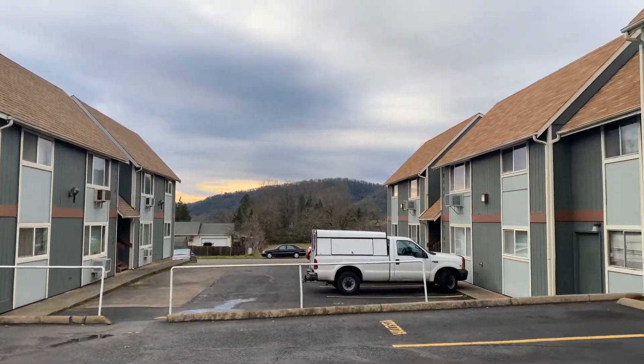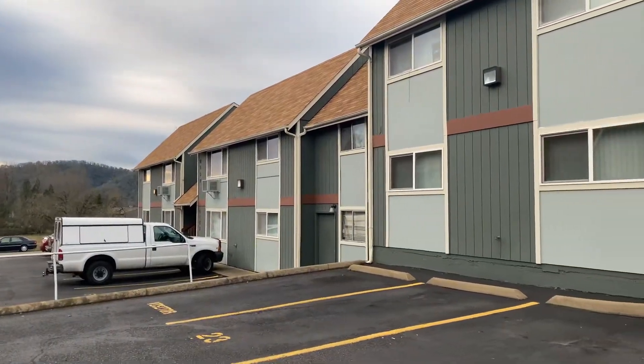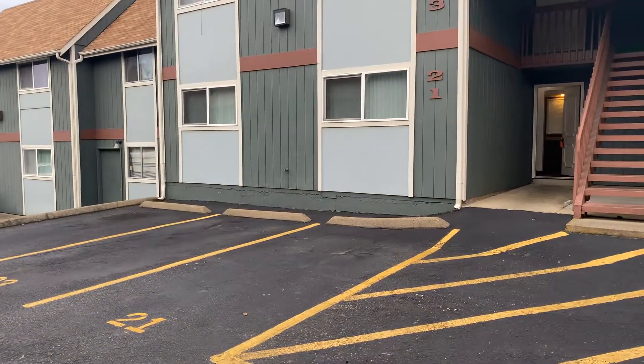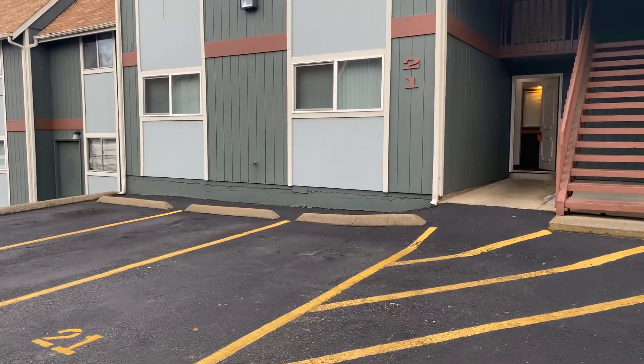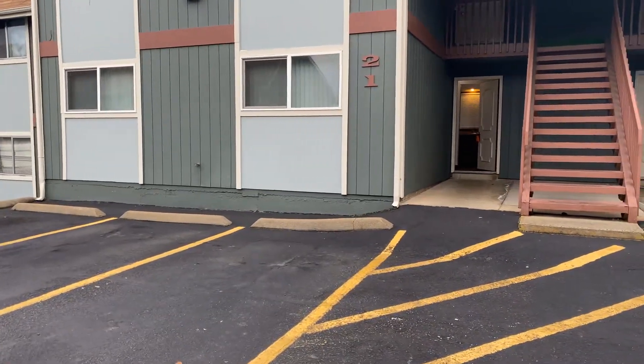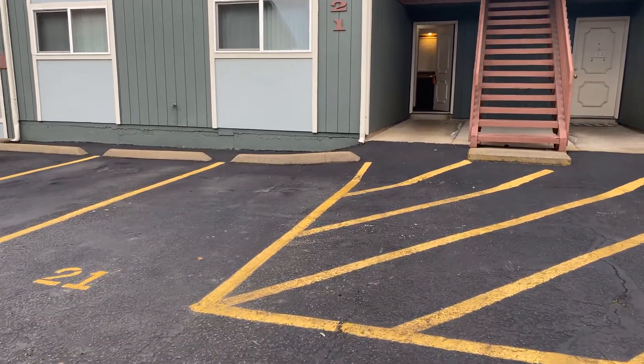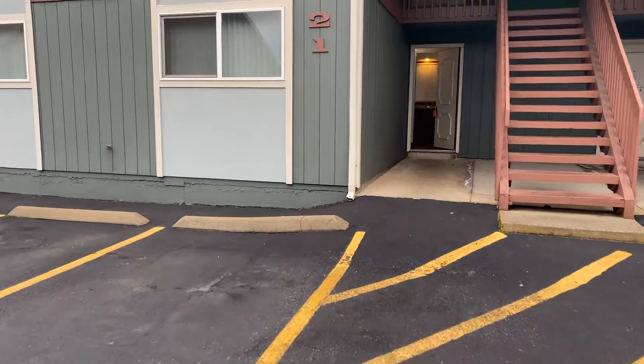Hello and welcome. Today we're going to take a look at apartment number 21 here at Atkinson Court. This home is a two-bedroom, one-bath. It does have a designated parking spot here right in front of the apartment.